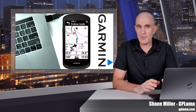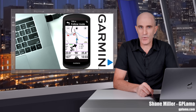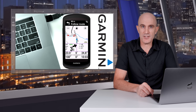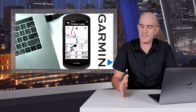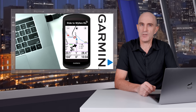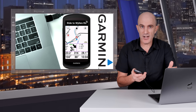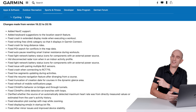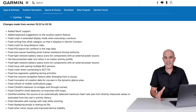Welcome to the GPLama YouTube channel and to a video on the recent firmware update Garmin have released for their Edge X40 series — those being the 540, 840, and 1040, plus the solar variants of those units, with firmware version 20.19 rolling out this week over a number of days. If you don't have this update just yet, it may be coming to your unit very shortly. These updates will take place automatically if you have one of these units connected to your phone, connected to your home Wi-Fi, or if you do a sync via Garmin Express to Mac or PC. Pulling up the changelog, quite a few things to go through: two additions and about 20 or so bug fixes.